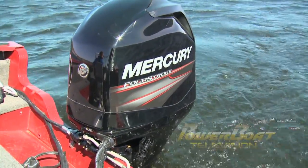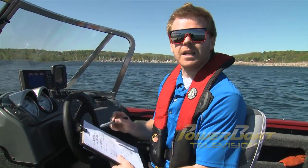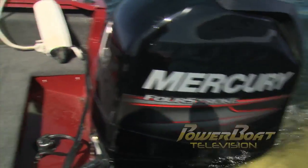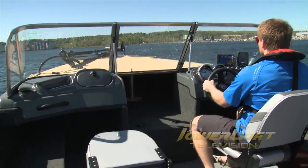For this Mercury 94-stroke, the wide-open throttle RPM range is between 5,000 and 6,000. We want to take this for a run to see if we hit that range at wide-open throttle. I'll also record the speed we reach, and we'll do things like acceleration and time to plane so we have a baseline to compare to the four-blade propeller.